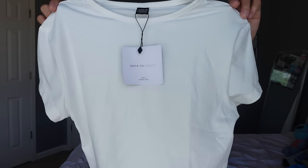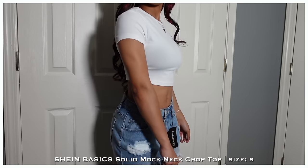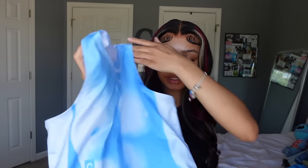Next we got a basic white tee. It's see-through — I'll say that upfront. It's thin. I wouldn't say bad quality, it's just not what I expected. I should have known because it's SHEIN and it's white. It's okay — just a basic white top I can throw on with anything.